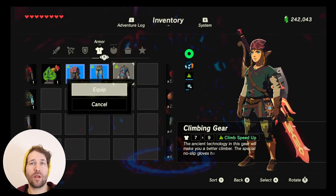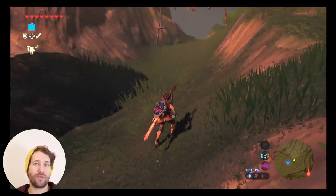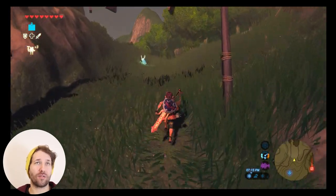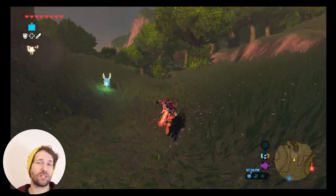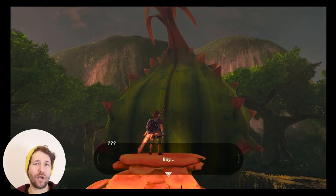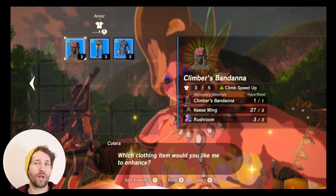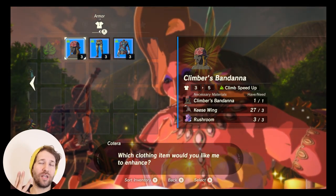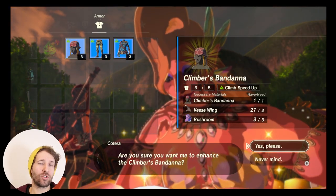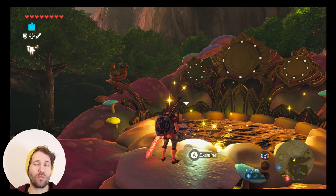Now that you have the climbing armor set, you're going to want to upgrade it two times at a fairy fountain. For this you'll need to find two fairy fountains. The first and easiest one is at Kakariko Village, and to unlock it you'll have to pay 100 rupees. For the level one upgrade you're going to need three keese wing and three rushroom for each piece, for a total of nine keese wing and nine rushroom, which are really easy to get.